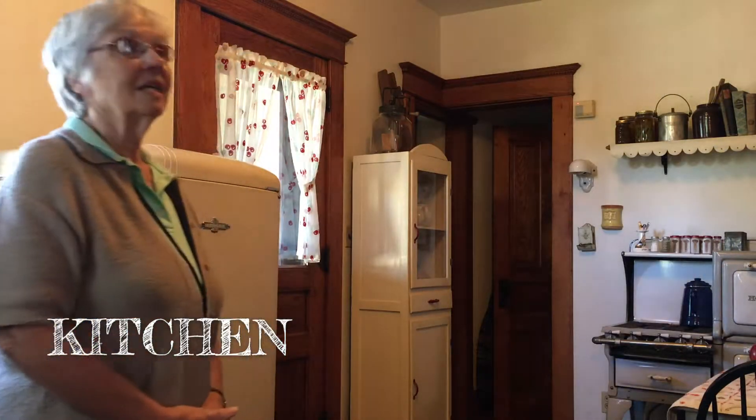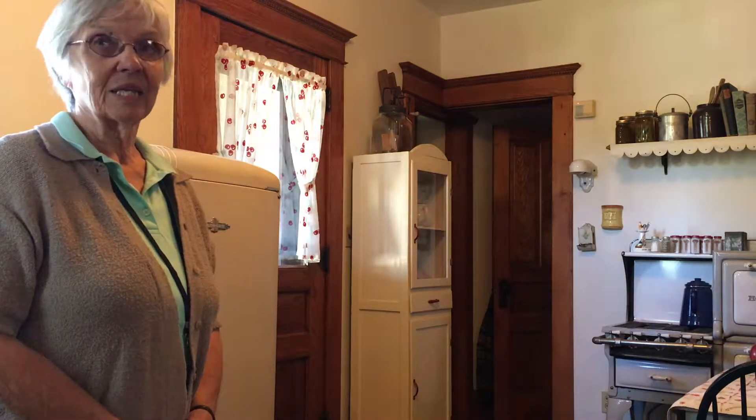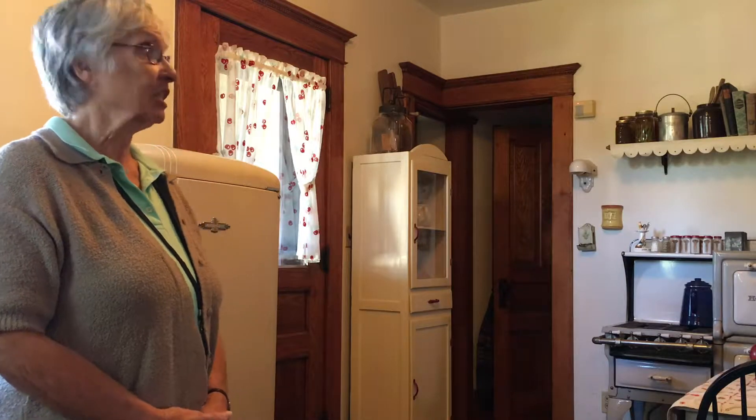Well, the kitchen, as you can tell, is not from 1909 when the house was built in that area, because we're showing the house as it was in the Depression time.